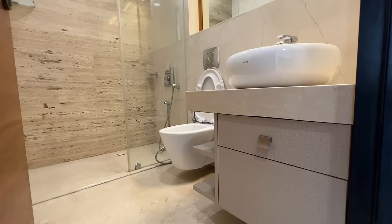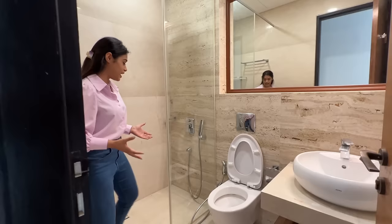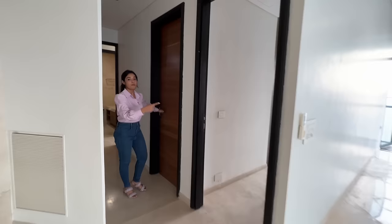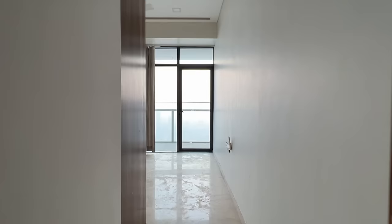This is the common bath and toilet. It can be used by your guests, drivers, house help, or as a powder bathroom. That is bedroom number two — let's enter.